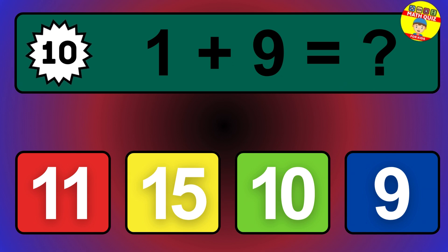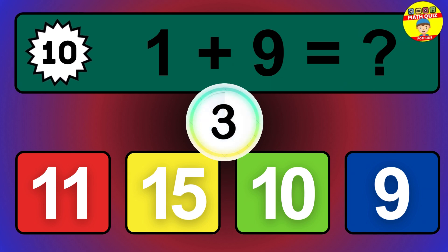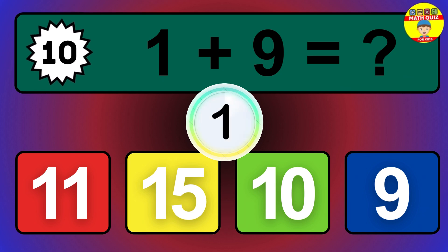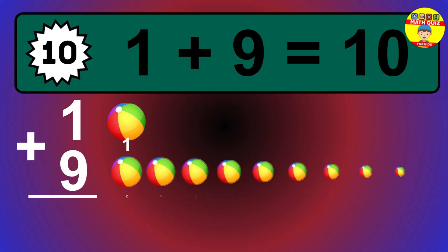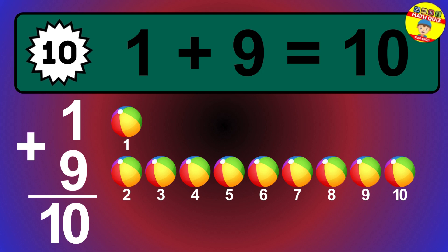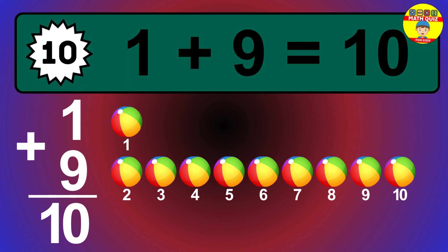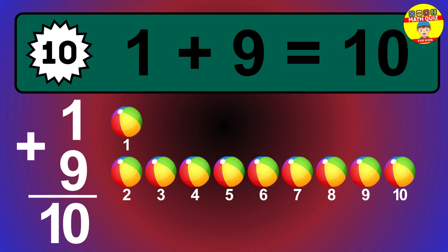Question 10. 1 plus 9 equals what? The answer is 1 plus 9 is 1. Let's count it: 1, 2, 3, 4, 5, 6, 7, 8, 9, 10.